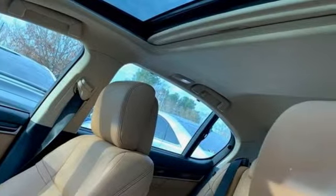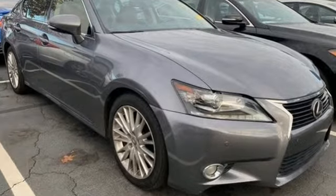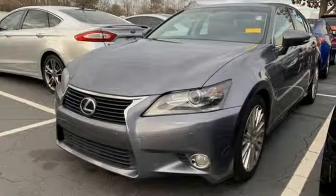V6 engine, express open and closed sliding and tilting sunroof, gas pressurized shocks, and power tilt-down heated mirrors.